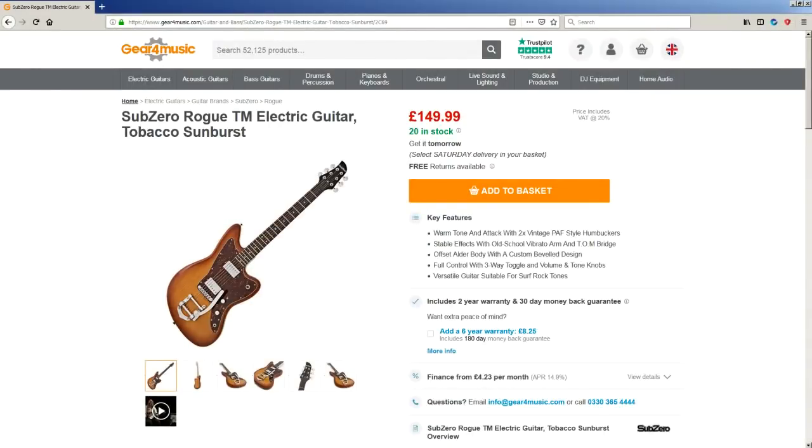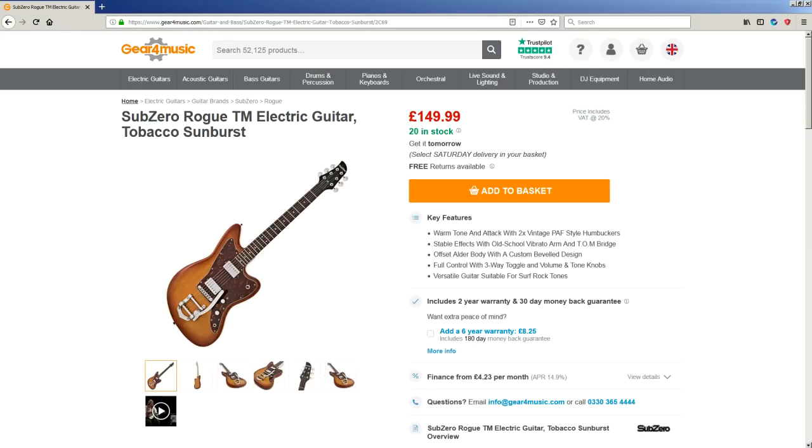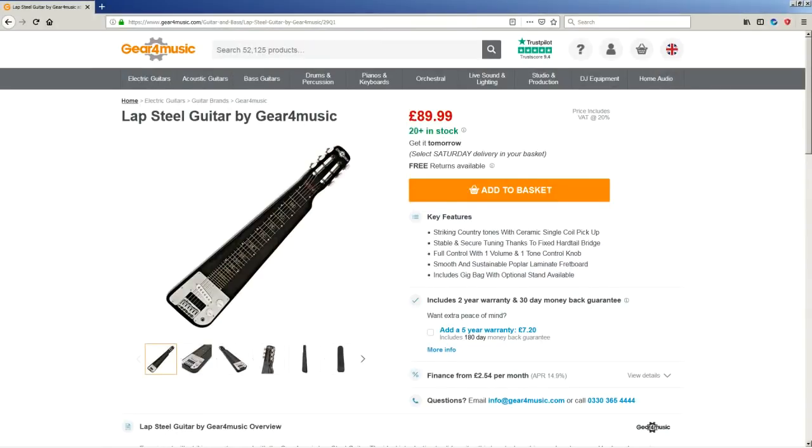Then there's another option: Gear4Music's own in-house brand, a Sub-Zero Rogue guitar. I'm not usually into these offset body kinds of things, but there's something about this one that makes me curious to try it. Or here's one out of left field — how about a lap steel guitar? I'm just putting it out there. If you fancy seeing something a bit different from the usual stuff we review, let me know in the comments below.